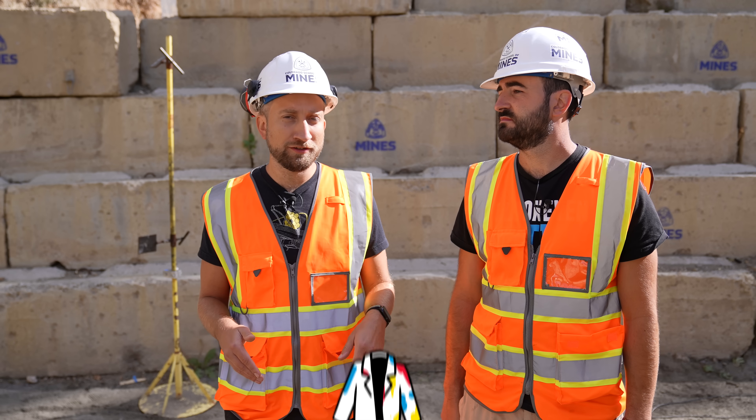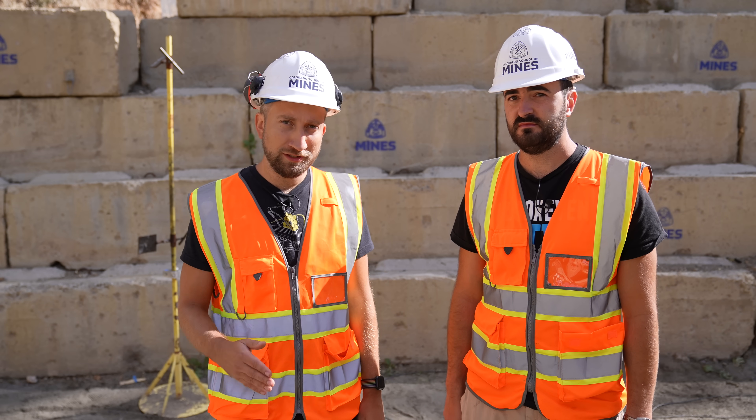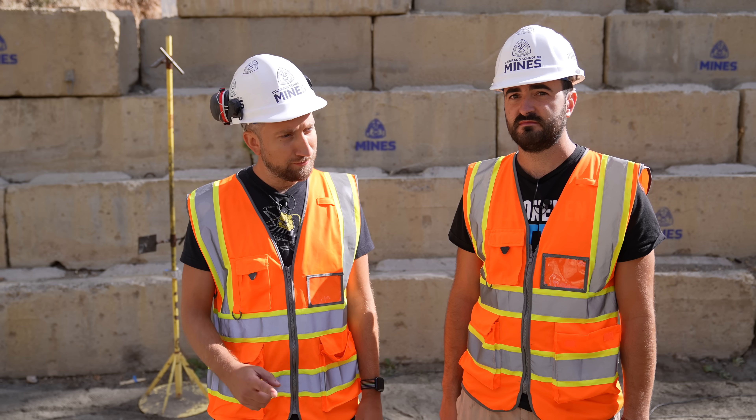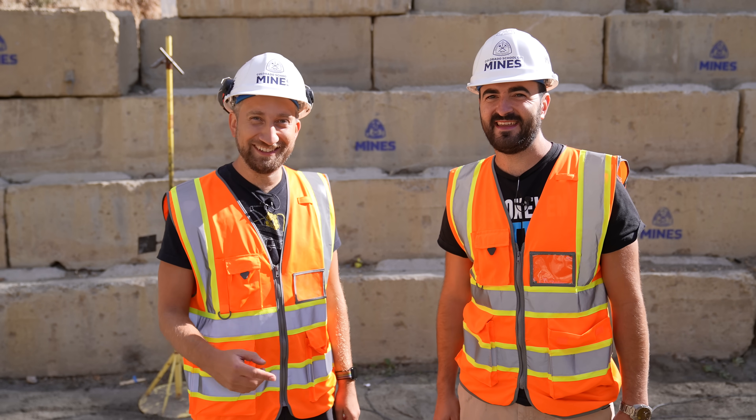It'd be a crime, I feel like, if we didn't do something on this trip with a shape charge. It is a crime. We've done them every single time we've been here. Here's one. Whoa! Here's another. I like them. Here's another. There you go. Wow.